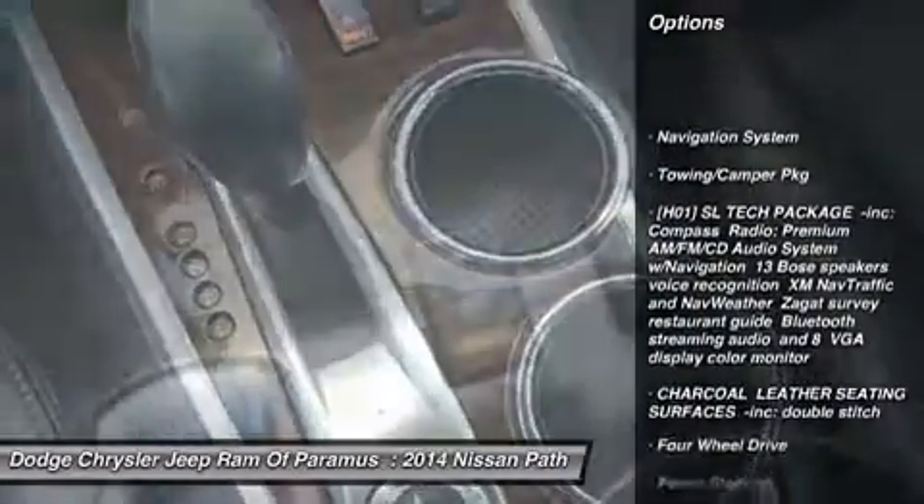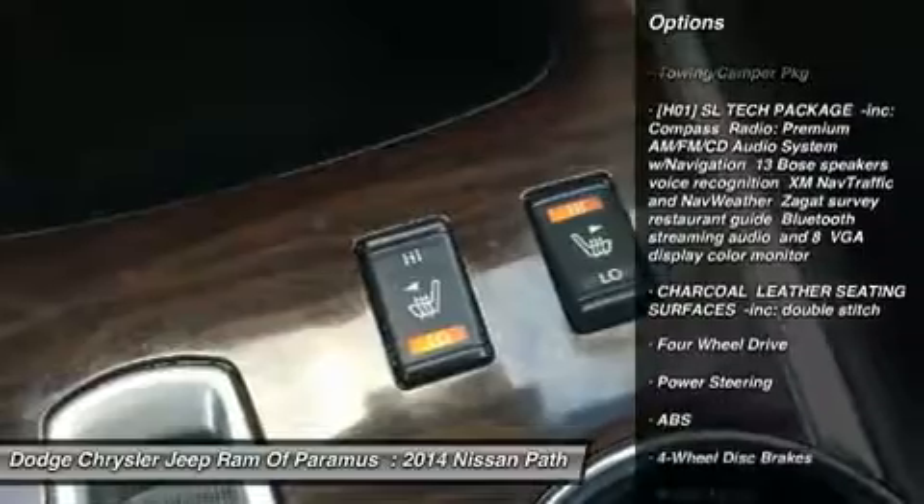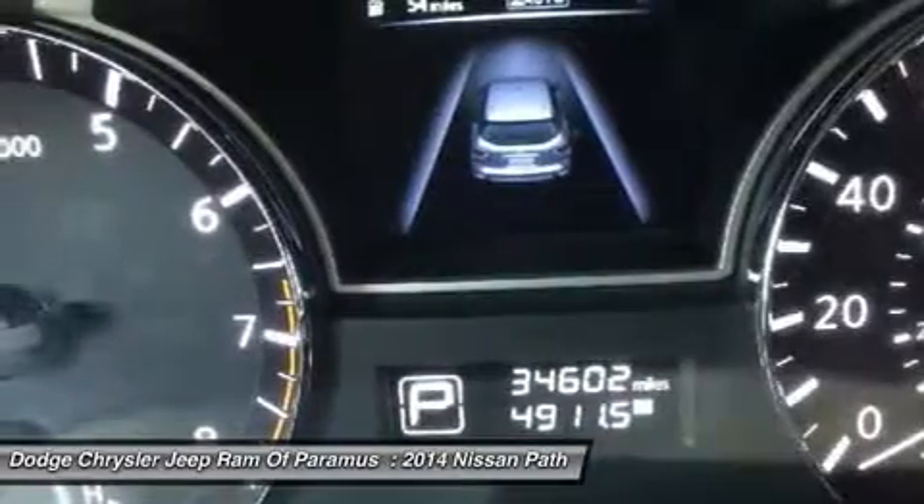Power passenger seat, navigation system, anti-lock braking system, keyless entry, steering wheel audio controls.